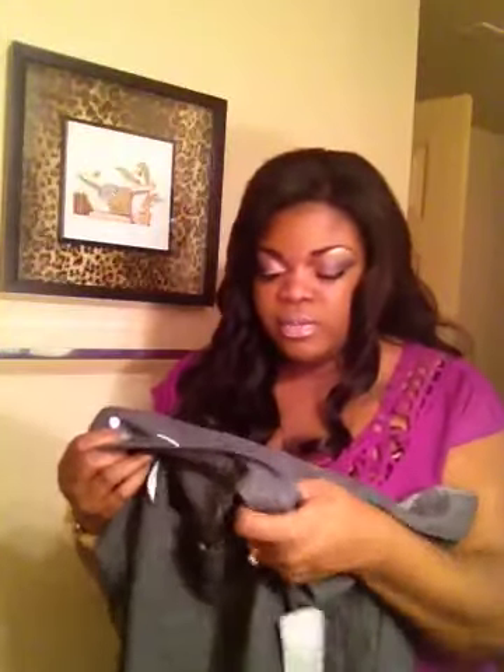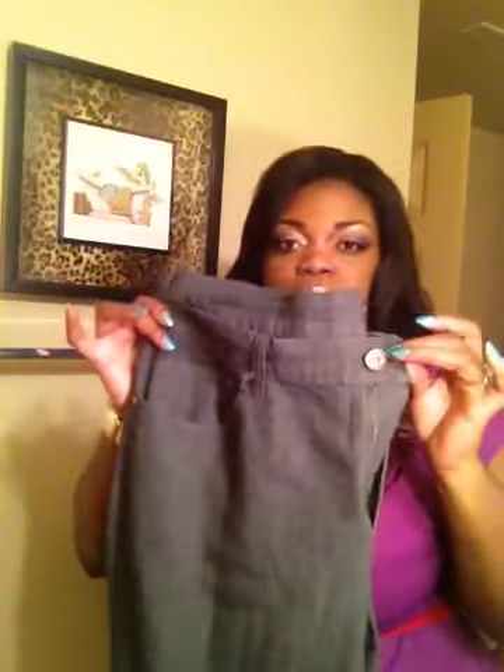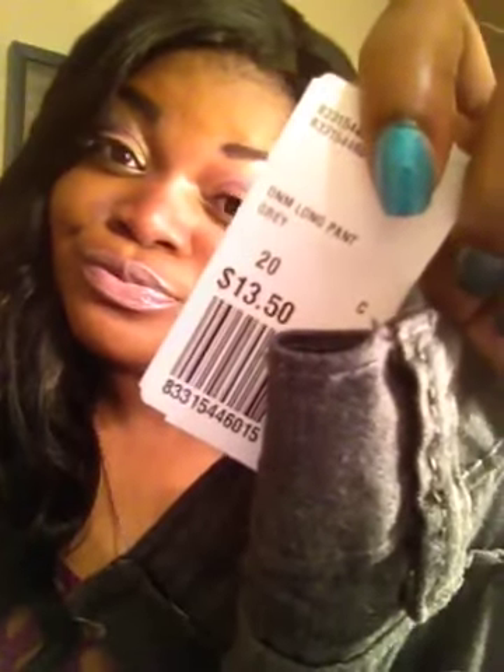My next piece is denim stretch jeans in a gray color. They get skinny towards the bottom — I guess the style now is to roll them up and pair them with a heel. One thing about Forever 21's jeans: this is size 20 regular, they're stretchy and really comfortable all the way around. I have a stomach, hips, thighs, and a butt, and these are comfortable. I love them. These were only $13.50!